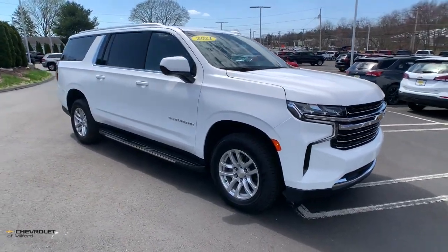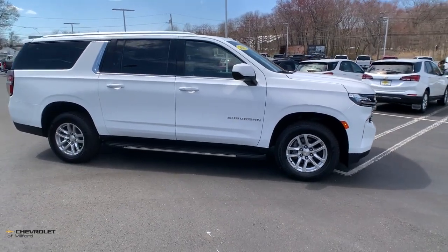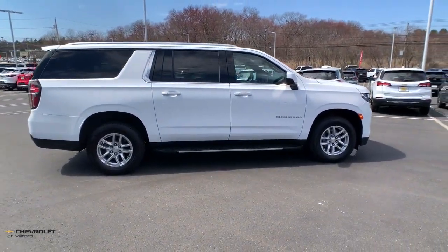Get into a car with value. 2021 Chevrolet Suburban — this vehicle is an outstanding buy with fewer than 60,000 miles on the odometer.